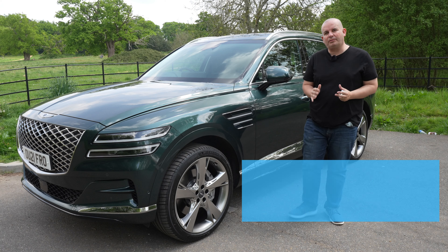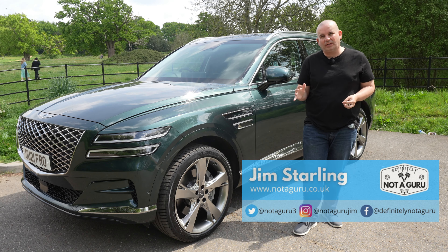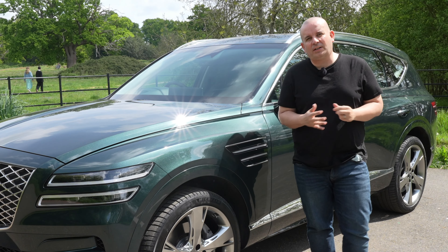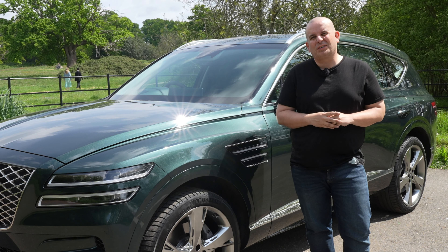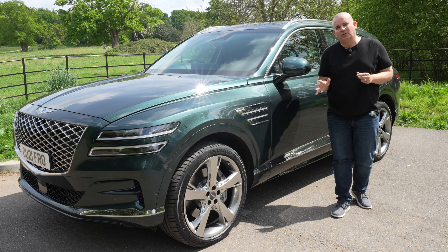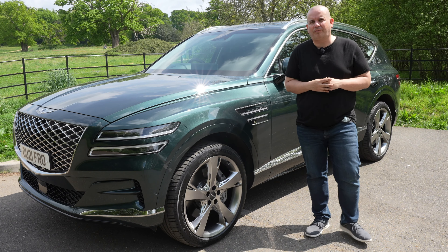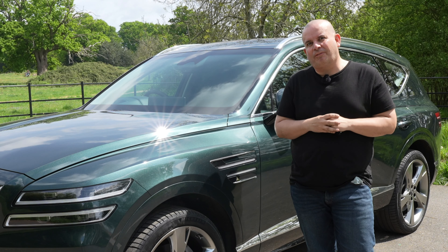Hello folks and welcome to my review of the Genesis GV80, the largest car available in the UK from luxury brand Genesis. If you haven't heard of Genesis before, they're the luxury arm of Hyundai, and when I say luxury I mean luxury. I've already reviewed a couple of Genesis vehicles on my channel and I've been pretty much blown away by them, developing a little bit of a love affair for the brand. Will this one buck the trend? Keep watching and find out.